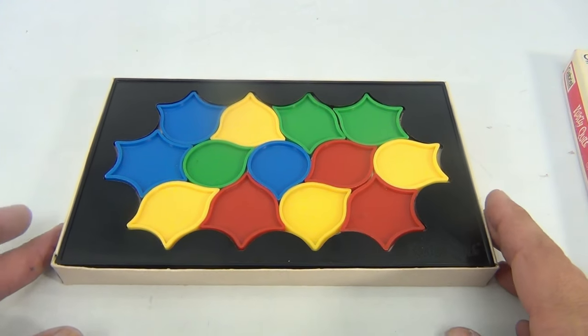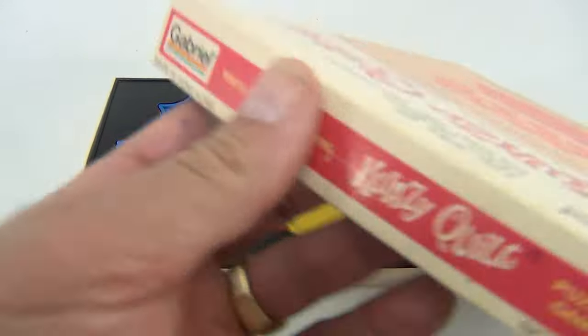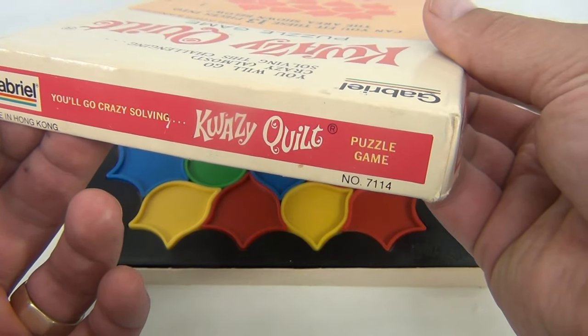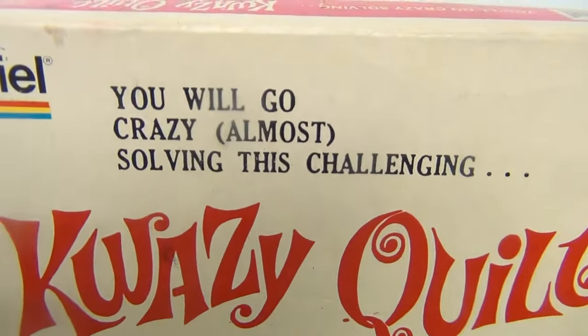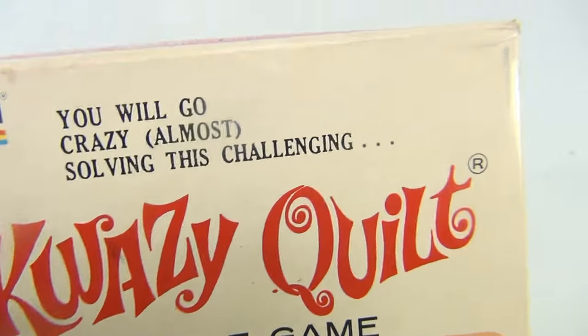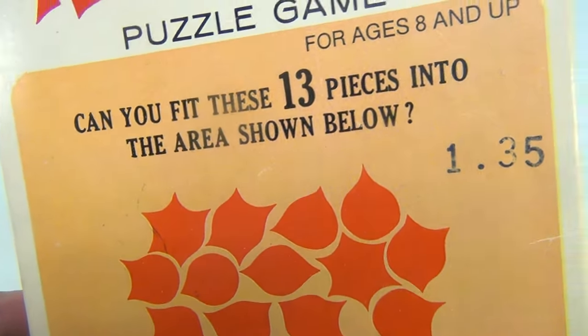You leave this tray in when you're building the puzzle — it stays right in the bottom section of the box. There's no real other information. I can flip this around a little bit: 'You'll go crazy solving the Crazy Quilt puzzle game.' And that's the cover.